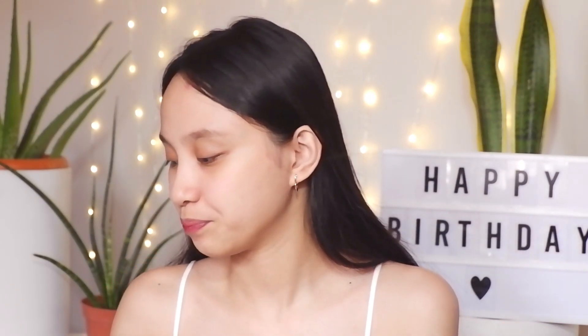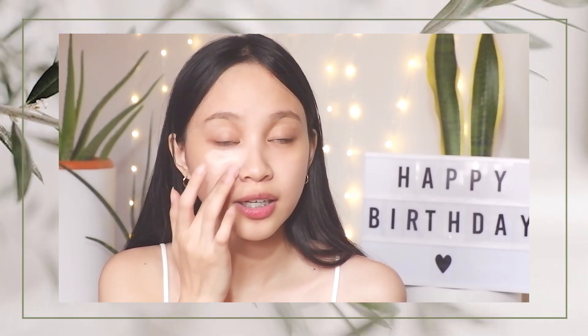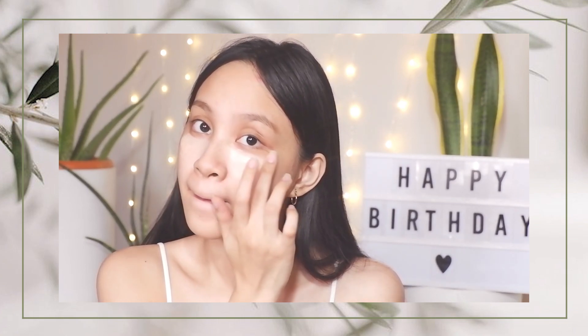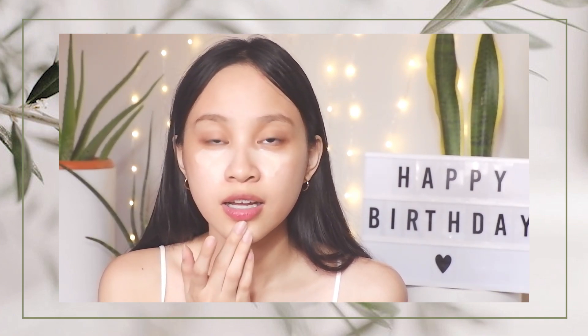For this look, since it's an everyday makeup look, I'll be using this BB cream. I want this look to be as natural as possible, so I'm only applying a minimal amount. I'll apply it using my fingers first, then later on I'll be using a blending brush or a sponge to blend it out.